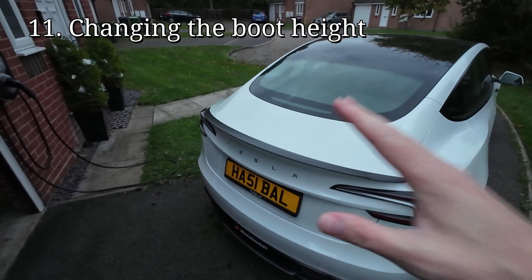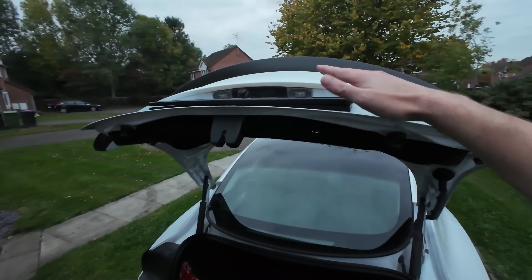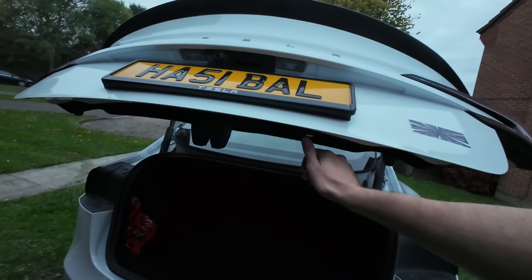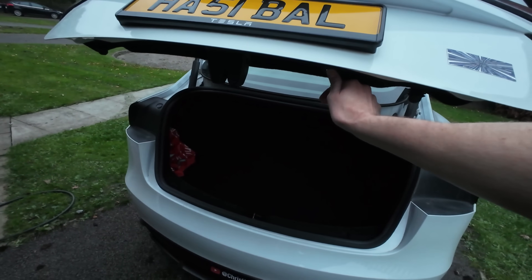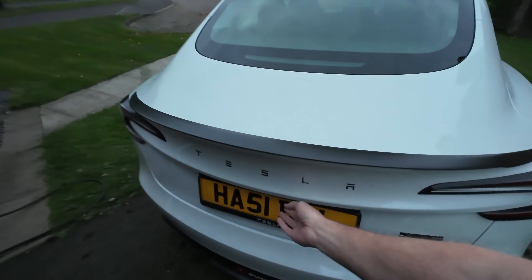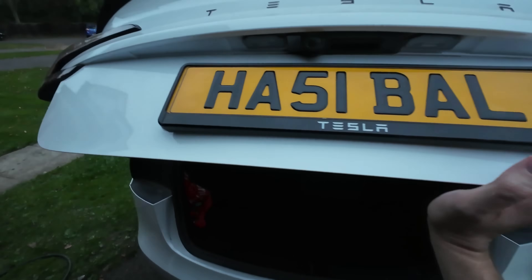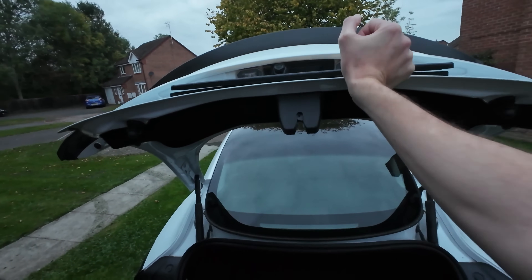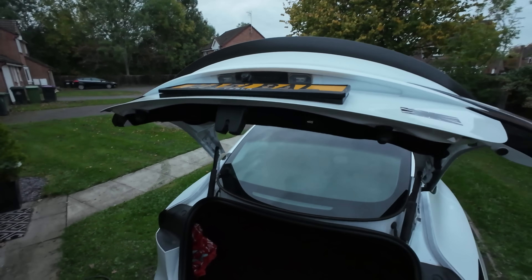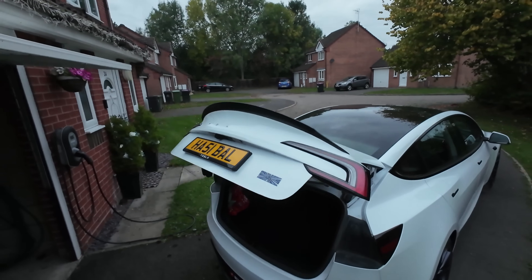We're at the back of the car — there's a way of limiting how high the boot goes up. Open it up, apply a little bit of force to hold it at the height you want, then click and hold the button and listen for two beeps. That's now locked in place. Close it down, open it up again — and it stops at the limited height. To reset it back to the top, push the boot back up with some force, then click and hold again for a couple of seconds. Done — it goes all the way back to the top.